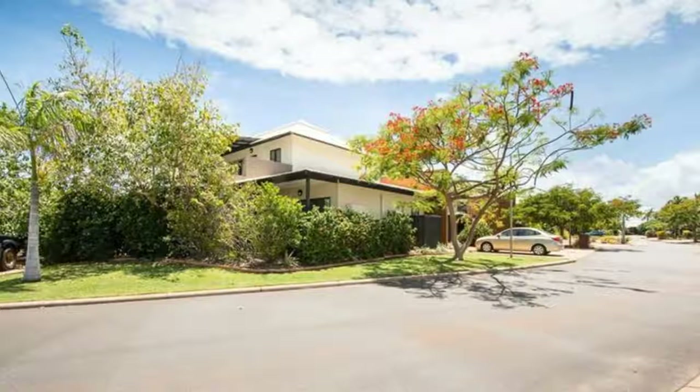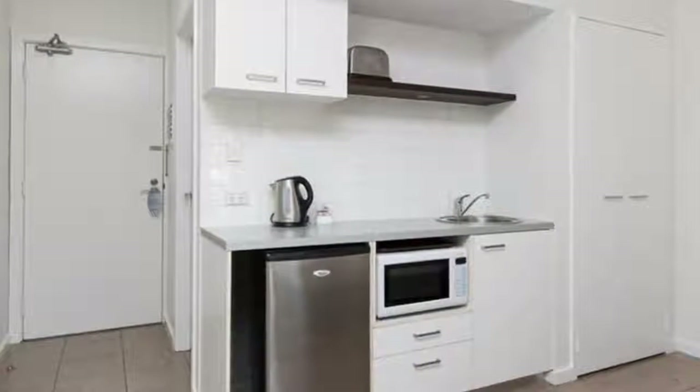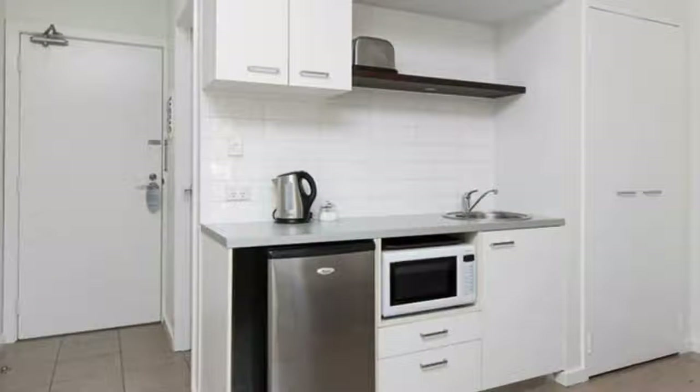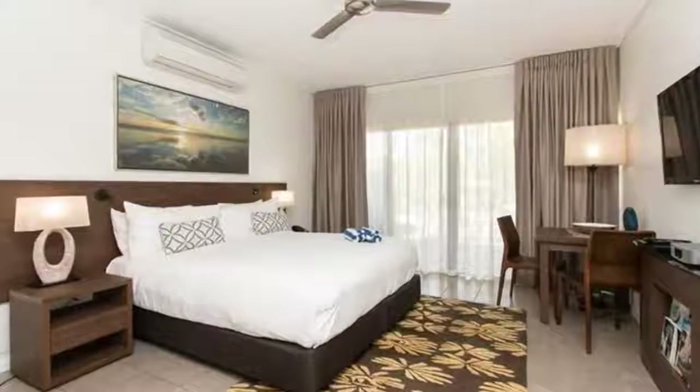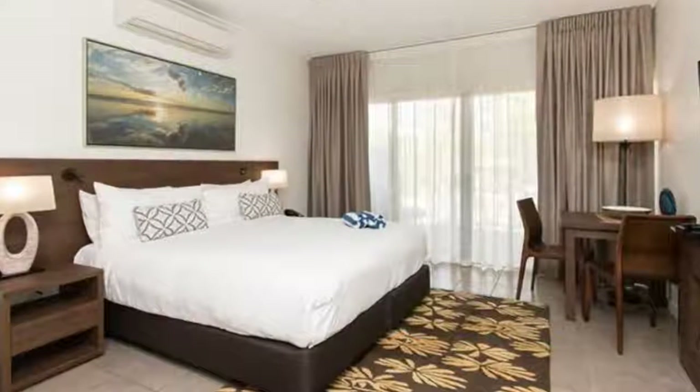The studio apartment is fully furnished, equipped and ready to go. Plus you can use it for your visits to Broome for up to three months each year. Conveniently situated on the ground floor and boasting quality fittings and finishes throughout, it is located close to the pools and has a fabulous outlook over lawns and garden.